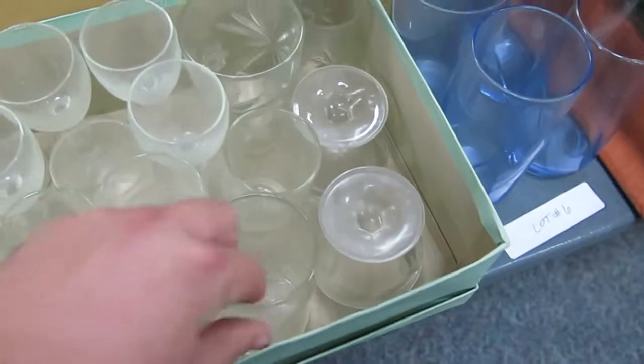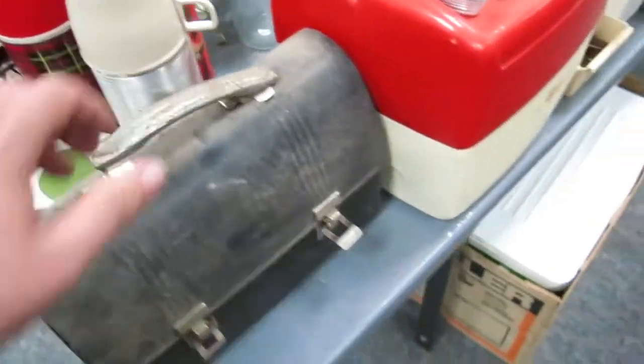This is a shot glass and a tiny shot-glass wine glass — that's perfect. Some nice vintage thermoses — thermos still in the actual box, which is cool. Really nice cooler.